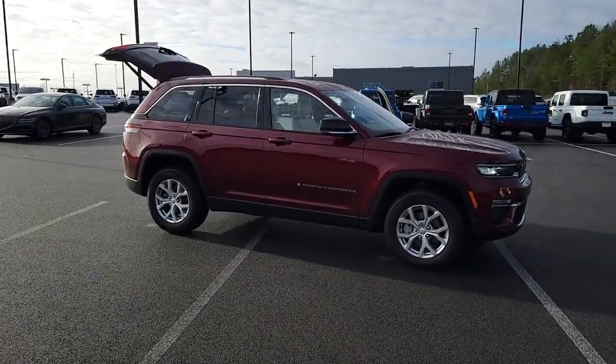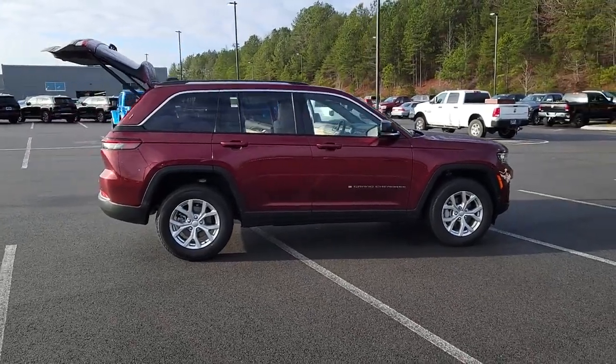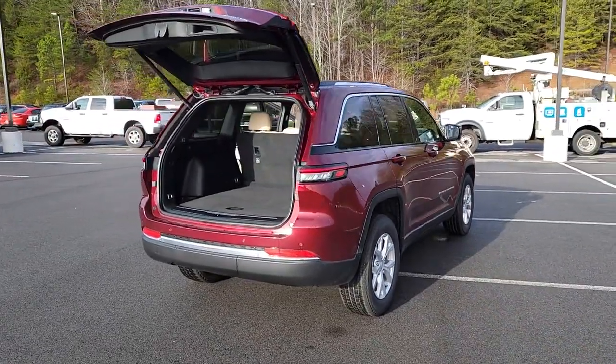Picture yourself in the 2023 Jeep Grand Cherokee, the stylish all-terrain SUV that blends comfort, high performance, and rugged capability.